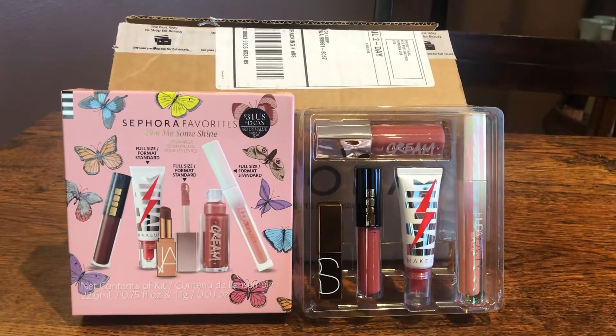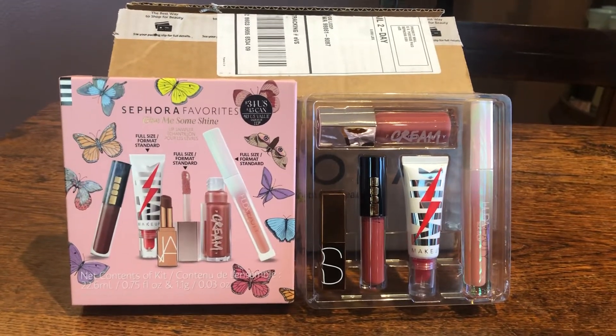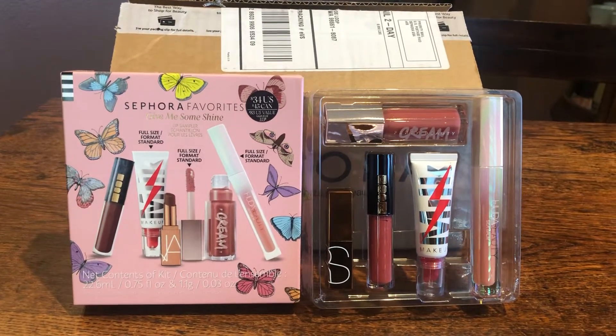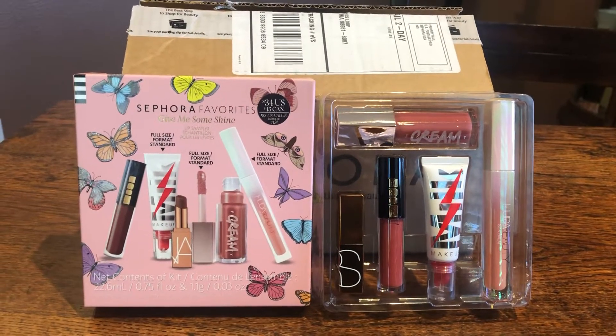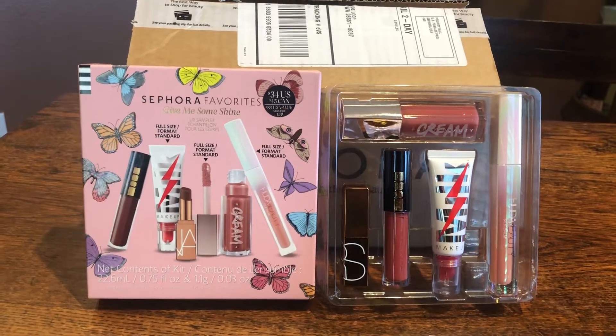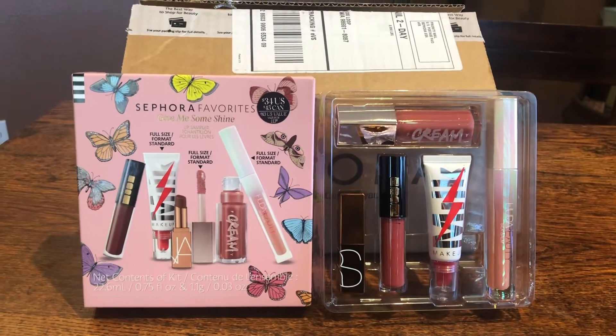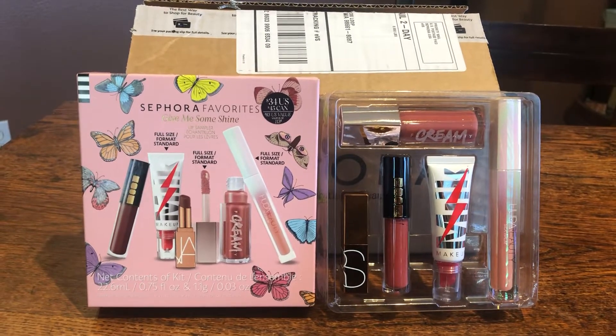Hi guys, it's Allie, and as you can tell I did a little bit of shopping at Sephora. This purchase is the vault of Truance — she unboxed this on her channel and, as she likes to say, it went from a 'not want' to a 'need.' This was normally $34 but I had a $5 credit from my Sephora credit card, so it was only $29.